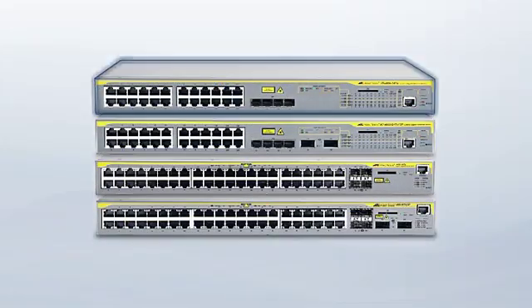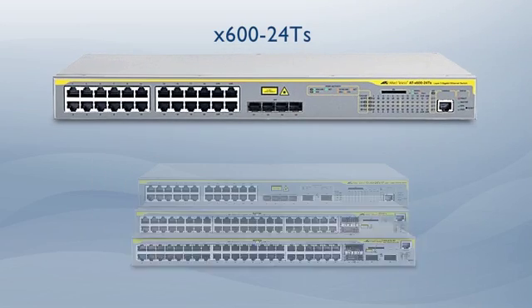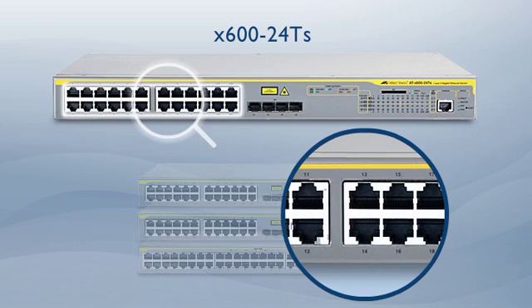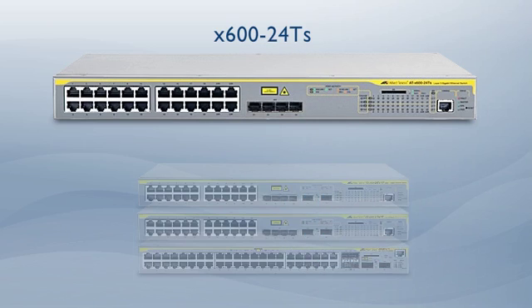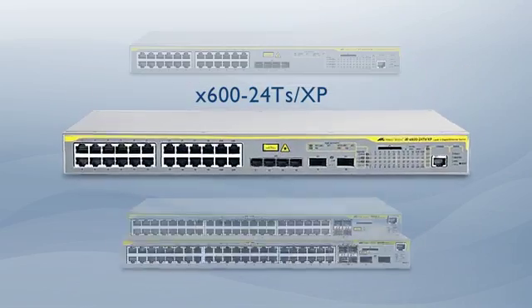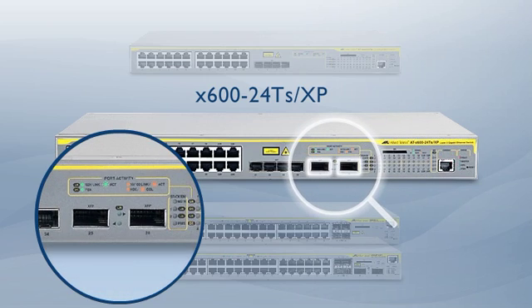Let's take a closer look at each of the X600 family members. The X600-24TS has 24 Gigabit copper ports and 4 SFP combo ports for a choice of copper or fiber connectivity. The XP version has an additional 2 10 Gigabit ports, providing today's fastest Ethernet standard.